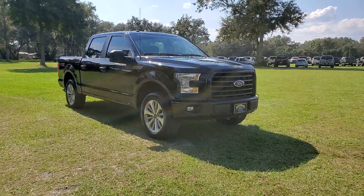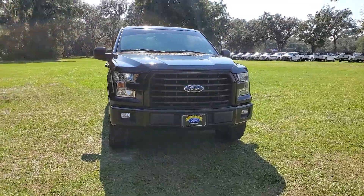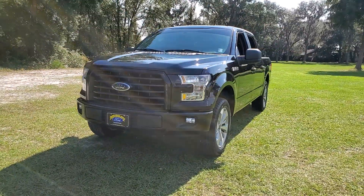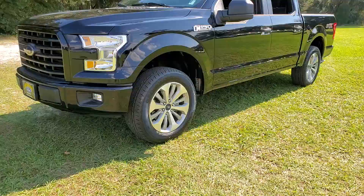Looking for your dream car? It could be the 2017 Ford F-150. This vehicle still has fewer than 100,000 miles on the clock, so it won't last long. This rugged F-150 is ready for work, off-roading, or a little R&R.